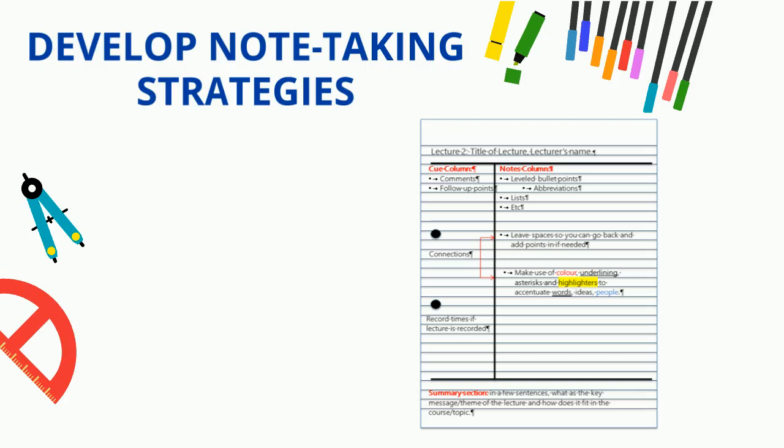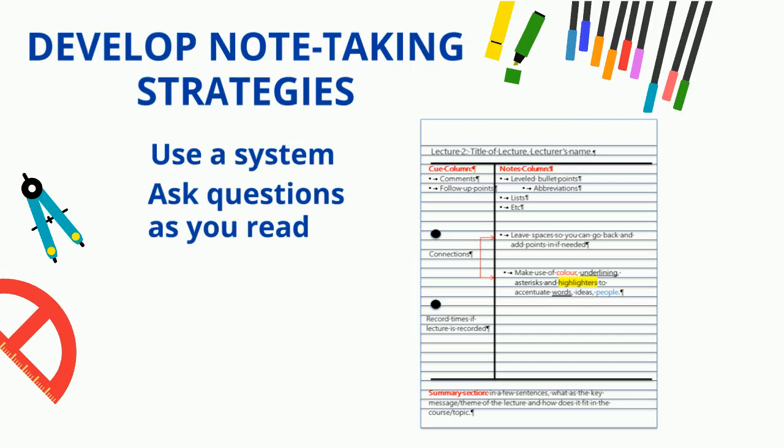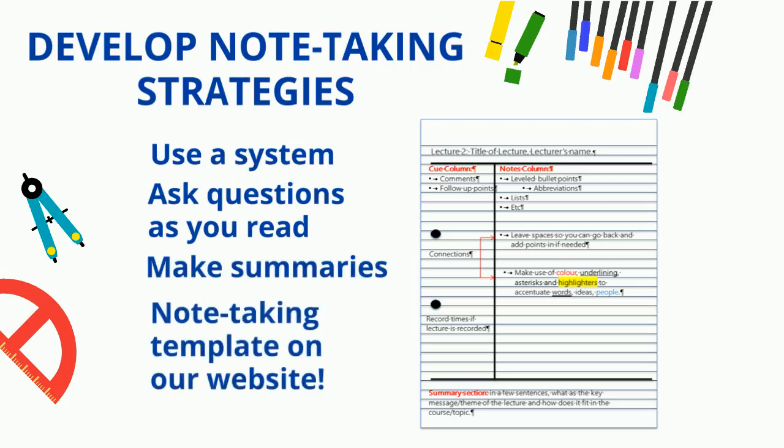Hand in hand with reading go note-taking strategies. Make sure that you use a system so that you can go back to your notes and understand them in detail later on. Ask questions as you read. Be active with the text — don't just highlight but annotate. Head along to our reading and note-taking strategies workshop for more.